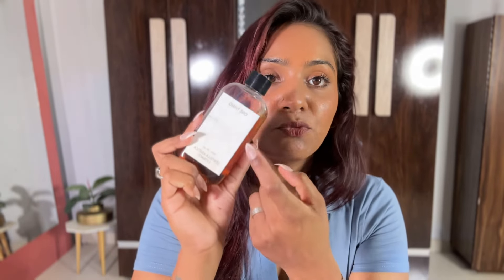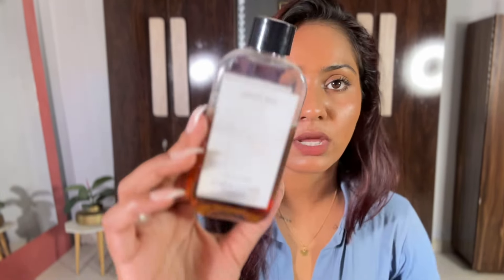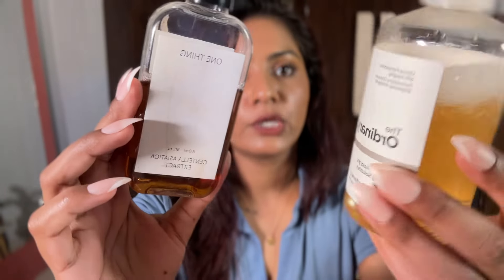The second toner I recommend is a Korean toner from the brand One Thing — this is the Centella Asiatica Extract Toner, made in Korea. This product gives a very soothing, cool, and calming effect on your skin. If your skin is very irritated, you can use this one during the daytime, and the glycolic acid toner at nighttime.